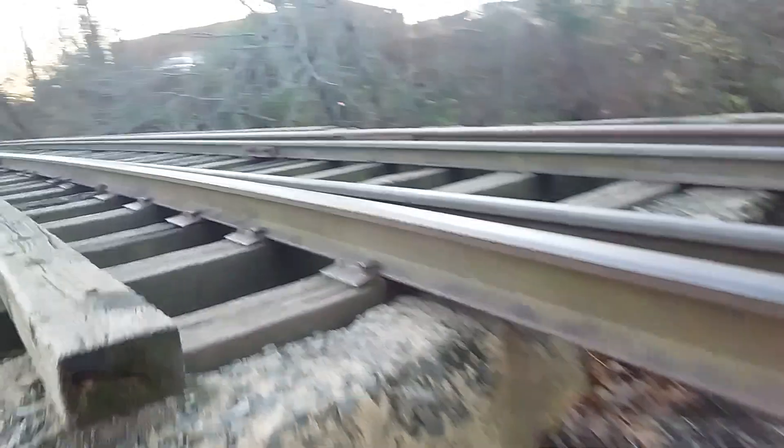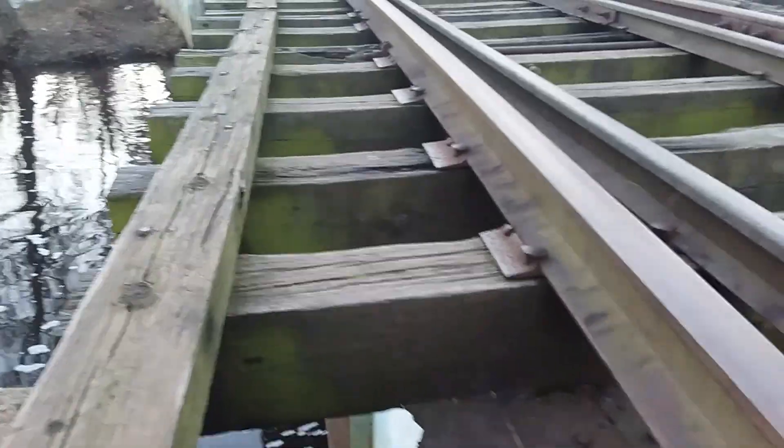The track is above the ground, it looks like. Jeez, that is creepy.